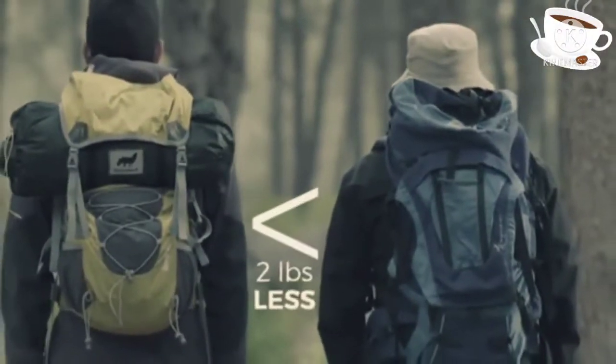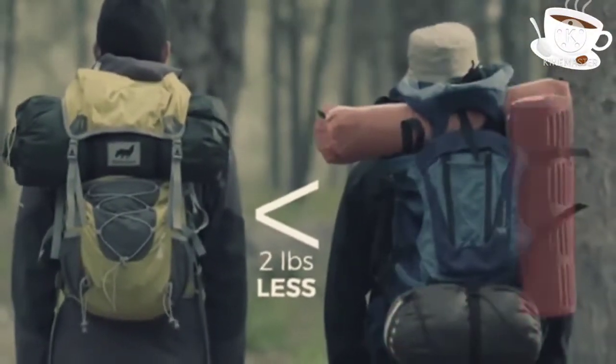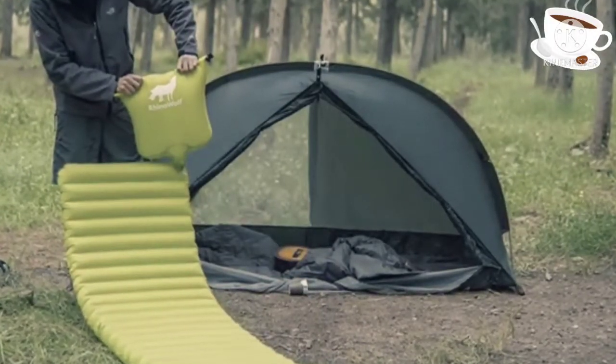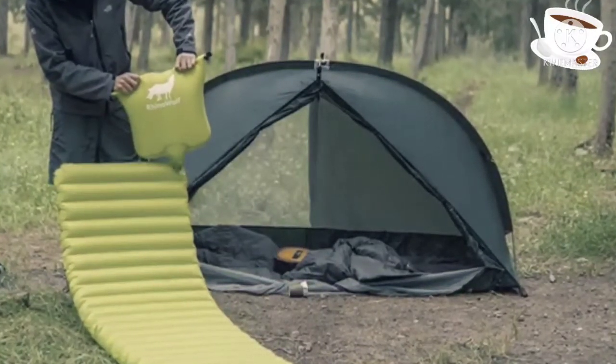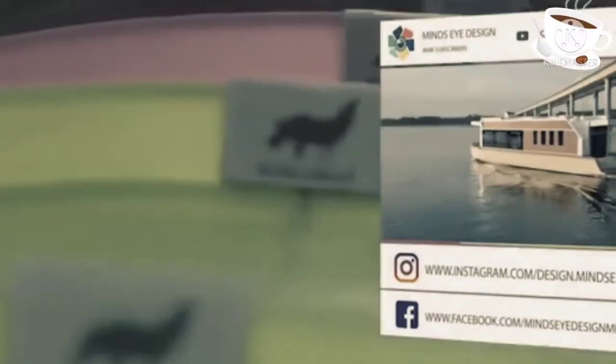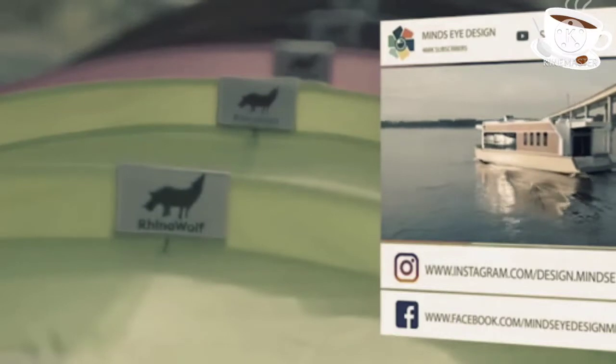Only weighing 5.5 pounds, it makes for light baggage, but it does not skimp on durability, being created with some of the most hardcore materials out there to protect you from the elements. Its seven-foot-long body also comes with three color choices and two attachable flaps for whatever baggage you don't want in your personal bubble.